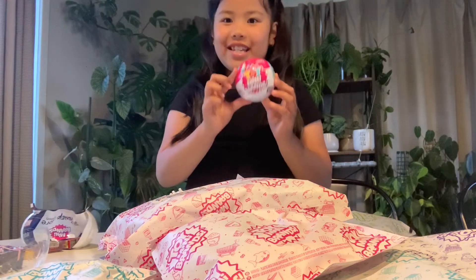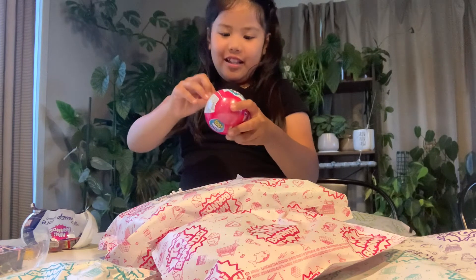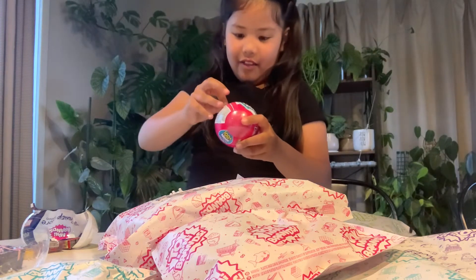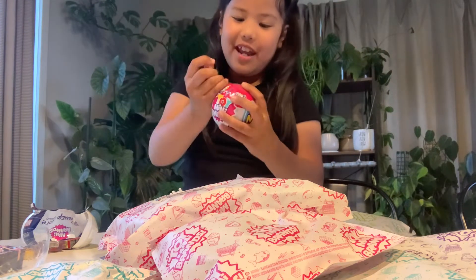And now we're going to open this one next. It's the Toy Mini Brands, let's open it. Let's open it. I'm just going to open it here, even though my nails are hurting.